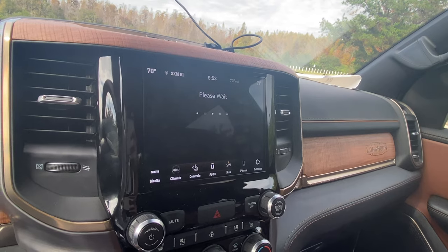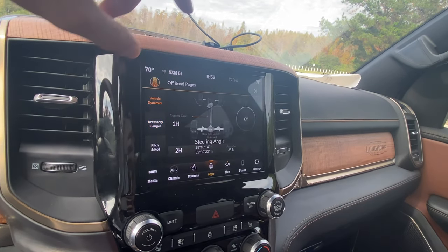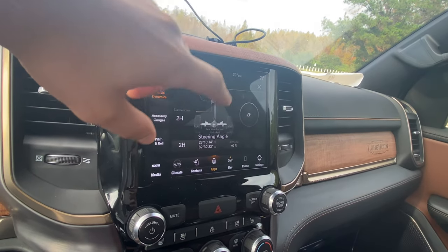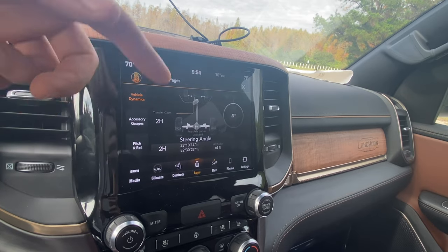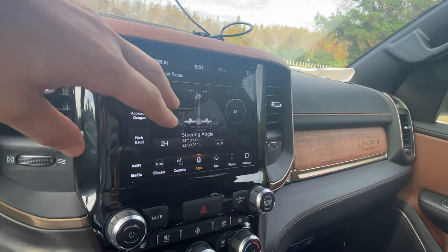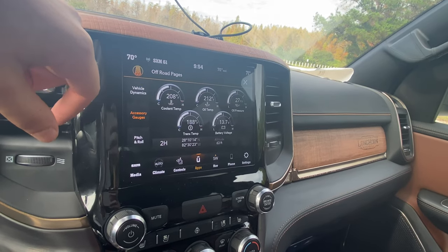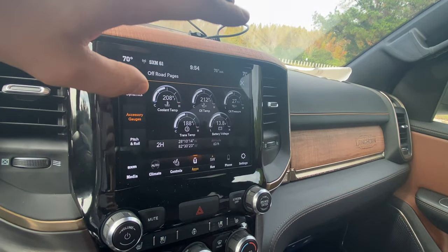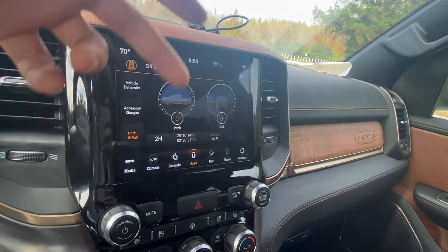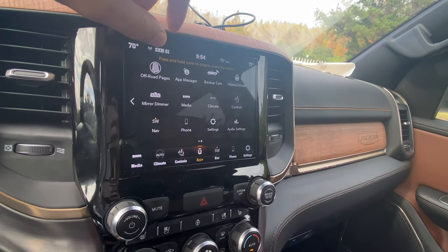We are going to go through the off-road pages because they're pretty cool. You can take a look at the vehicle dynamics — it shows you the steering angle, longitude, latitude, and altitude. Right now we're at 63 feet. You can see your transfer case information — currently in two-wheel drive high with the rear axle unlocked. We can see the accessory gauges showing coolant temperature, oil temperature, oil pressure, trans temperature, and battery voltage. As far as pitch and roll, we can see exactly that too.